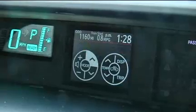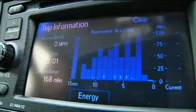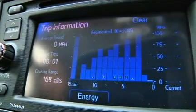The Prius C includes both Eco and EV mode buttons. The EV mode tries to maintain electric propulsion, but during my test drive it kicked in the gas engine as soon as I put slight pressure on the accelerator. I found that I could use the accelerator lightly enough on my own to achieve great fuel economy.